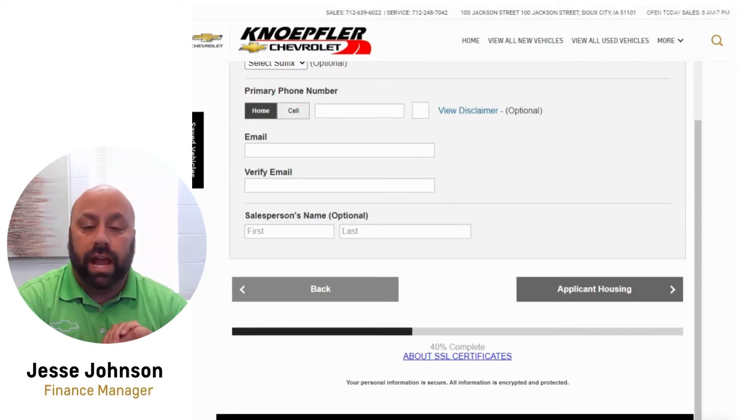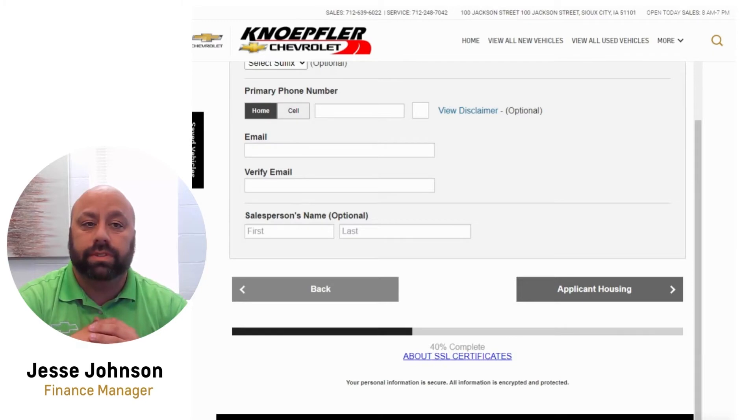Once you're done with that, hit 'Submit.' Once it's submitted, it comes straight to us and only takes a matter of a few minutes for us to collect the information, dive into the credit application, get it submitted, and then be in contact with you on what we can do.